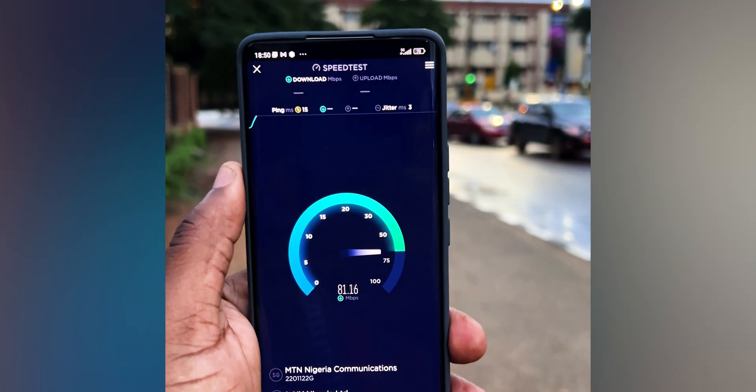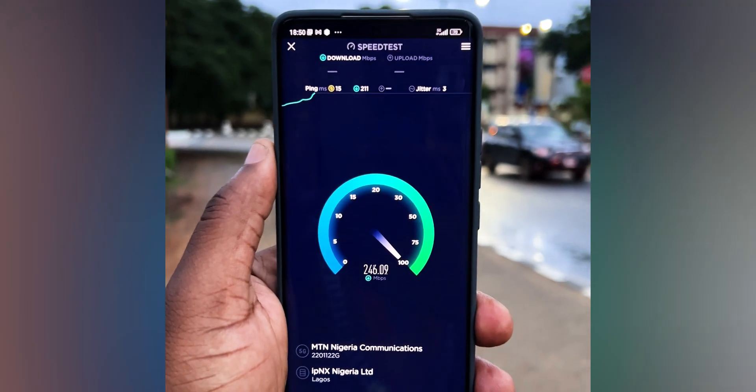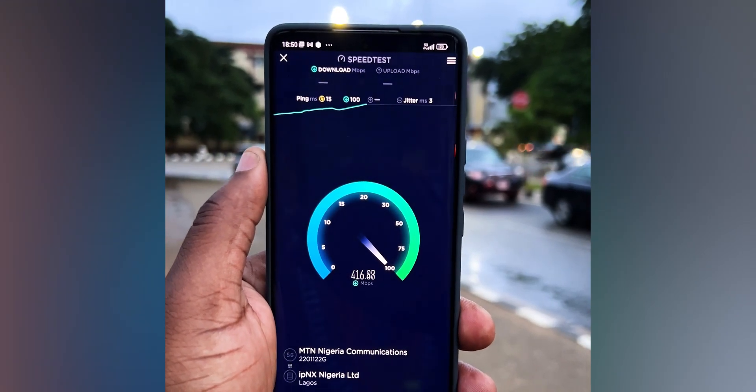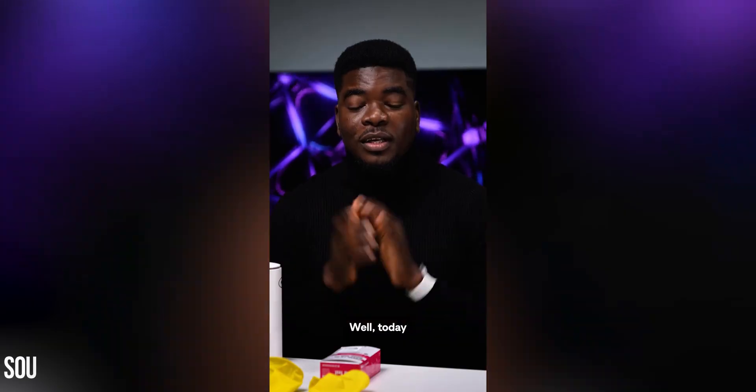It's not all roses — MTN 5G is still in its pilot phase and the connection speed wasn't fast in some locations. For example, when I was at Alauasa Ikeja the download speed was around 300 to 400 megabits per second, which is still three to four times faster than 4G internet speed.